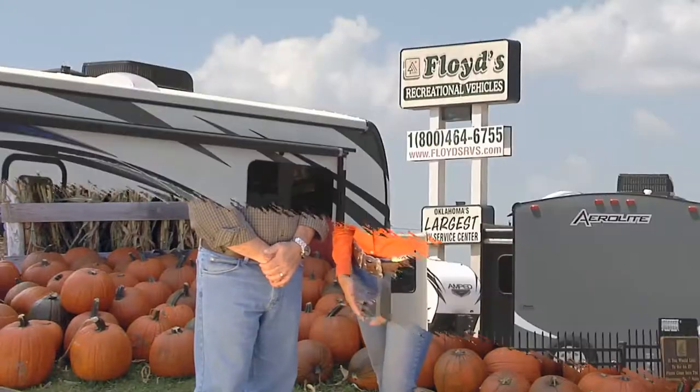Fall is the perfect time of the year to pack up everyone in an RV and explore and discover our great state. Our friends at Floyd's RV helped Tina McGarry and her family do exactly that. This is their report from McGee Creek State Park.